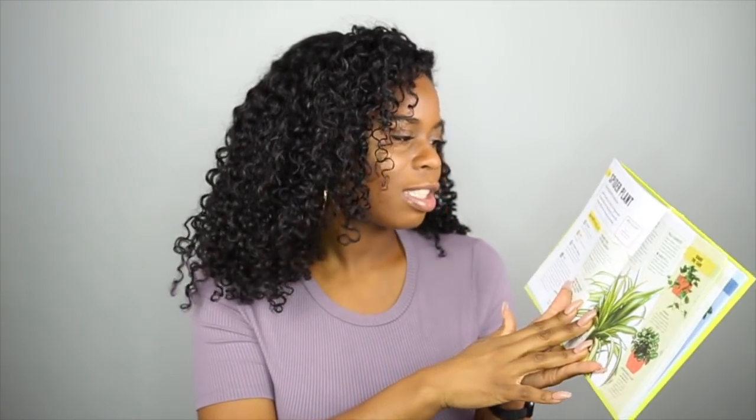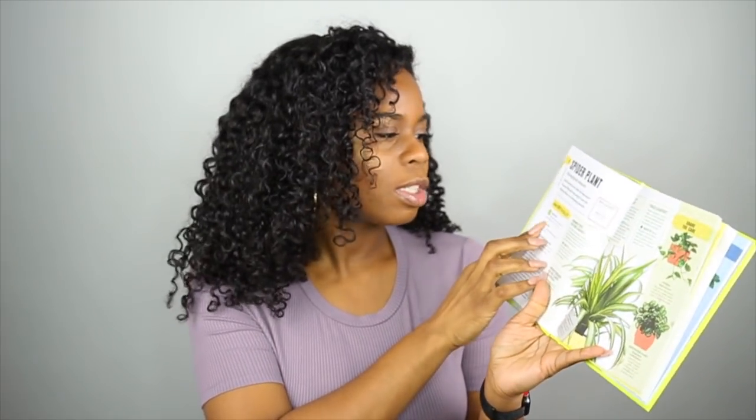The book also tells you if a plant is prone to having bugs, the ideal temperature, and whether it needs a lot of light or not. So if you're a person like me who doesn't know anything about plants — right now I'm looking at the spider plant section — it really breaks everything down. If you're interested in being a plant mom, definitely pick up this book.